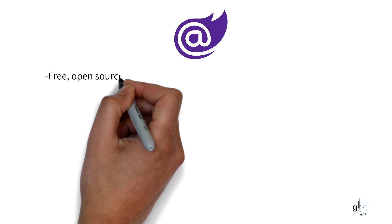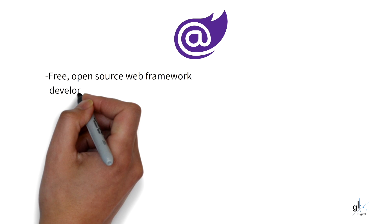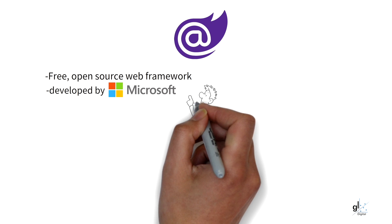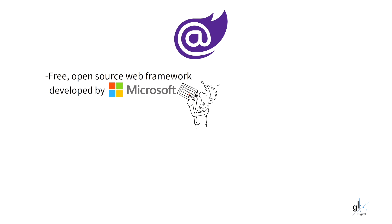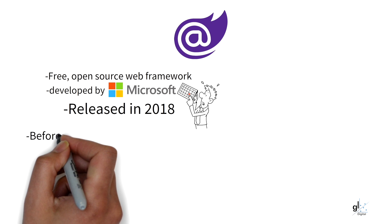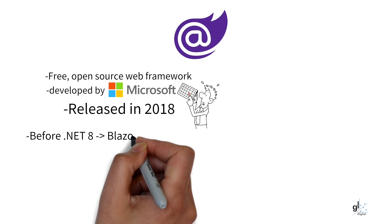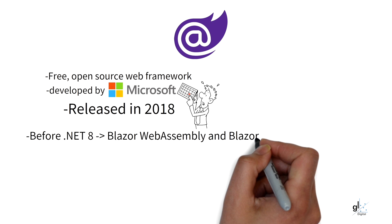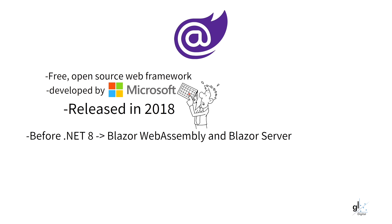Blazor is a free open source web framework that enables developers to use C Sharp and HTML to create component-based UIs for the web. It is being developed by Microsoft and was first released in 2018. With .NET 7, you can leverage two technologies denoted by two disparate project templates, namely Blazor Server and Blazor WebAssembly. These two technologies can both be used for creating super-fast UI component-based responsiveness on the web.